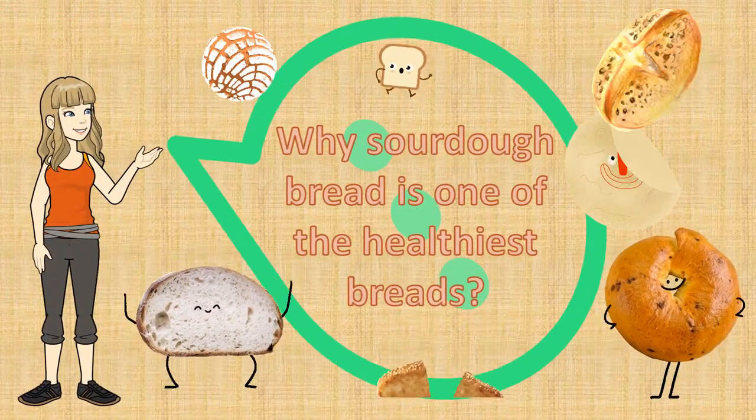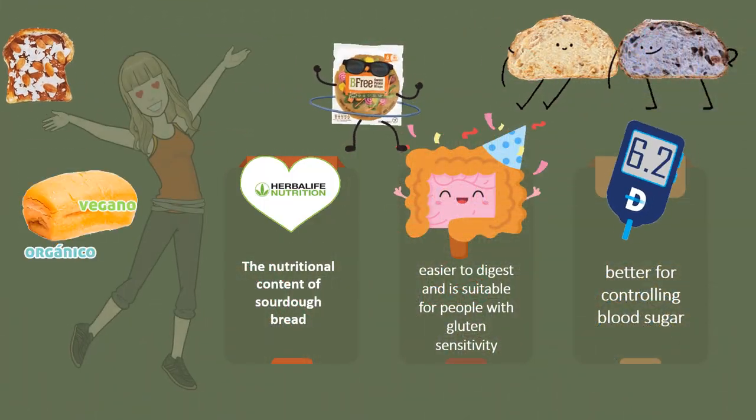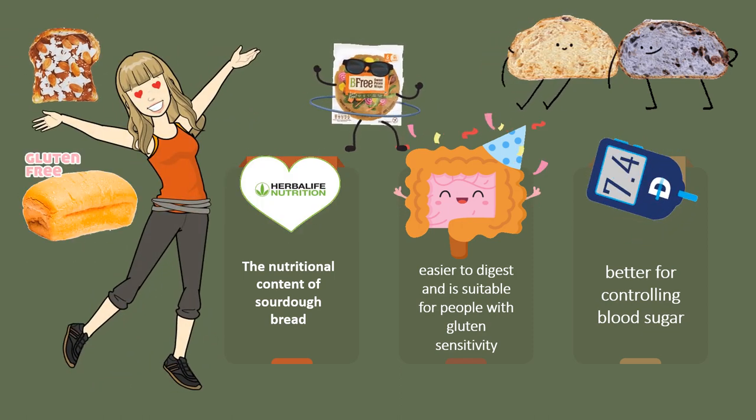Why is sourdough bread one of the healthiest breads? Sourdough bread contains higher levels of folate and more antioxidants than other types of bread. The lower levels of phytate in it make the body absorb the nutrients more easily.